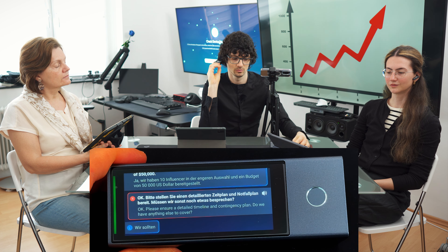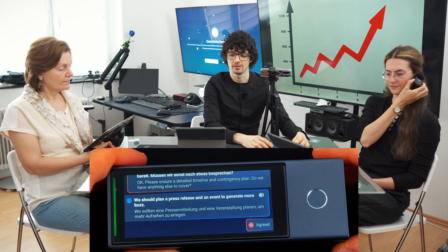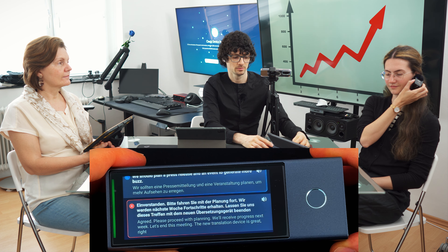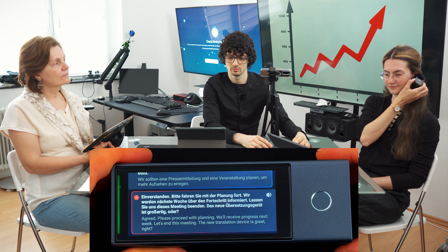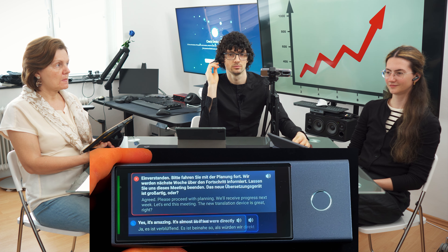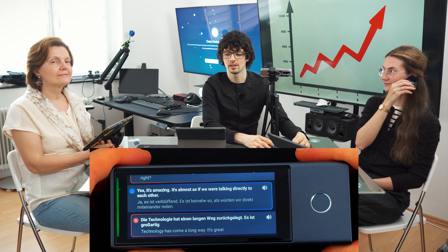We should plan a press release and an event to generate more buzz. Agreed — please proceed with planning. We'll review progress next week. Let's end this meeting. The new translation device is great, right? Yes, it's amazing. It's almost as if we were talking directly to each other. This technology has come a long way.